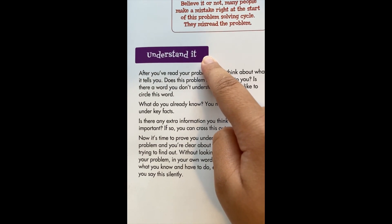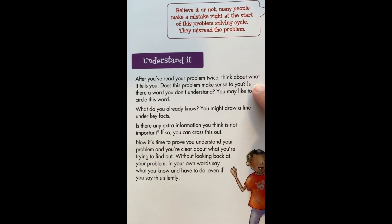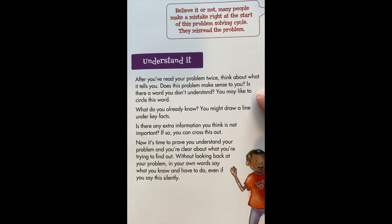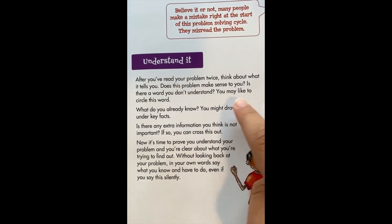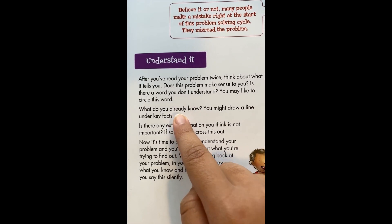Understand it. After you've read your problem twice, think about what it tells you. Does this problem make sense to you? Is there a word you don't understand? You may like to circle this word. What do you already know? You might draw a line under the key facts.